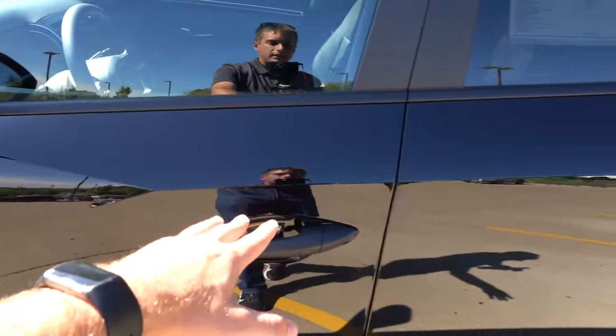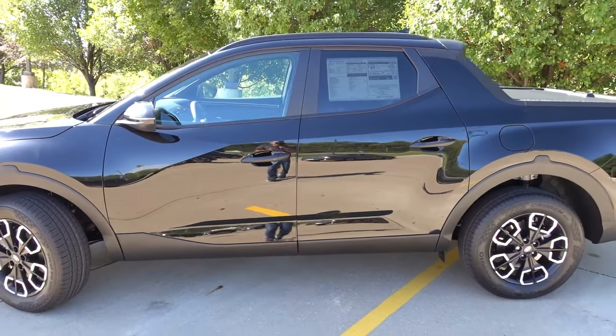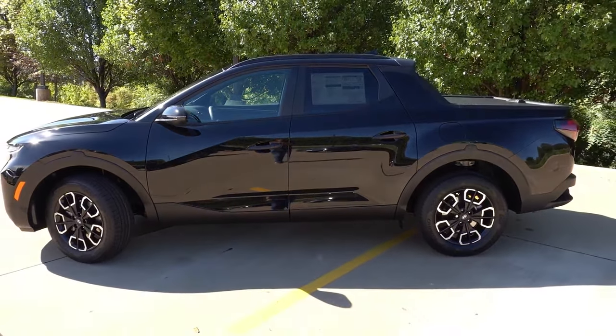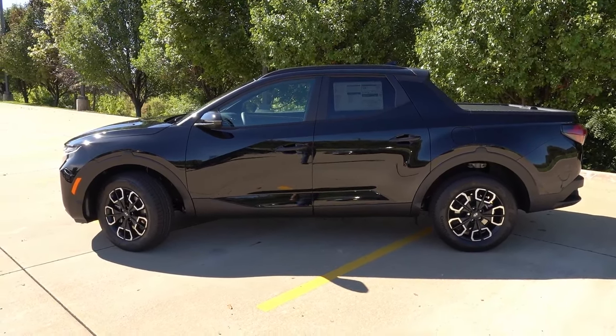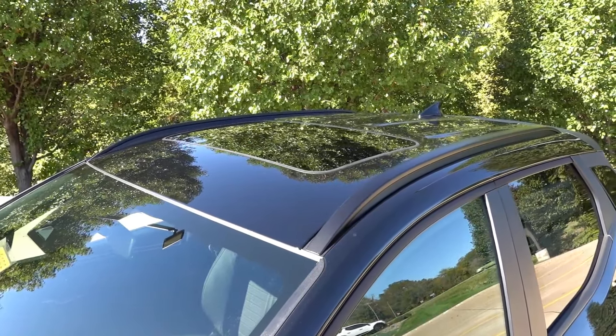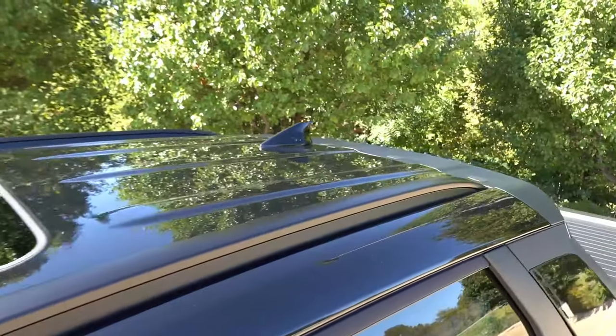The satin-accented black door handles have standard proximity entry, as Hyundai Digital Key is not available on this particular trim. From the side, you can see the satin roof rails up top as part of the SCL Activity Package. This one also comes with the single power sunroof, as well as the gloss black shark fin antenna a little bit farther back.